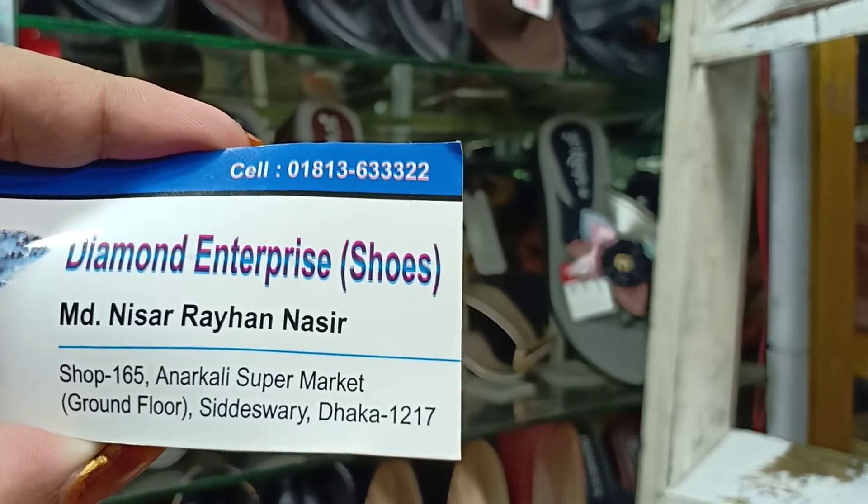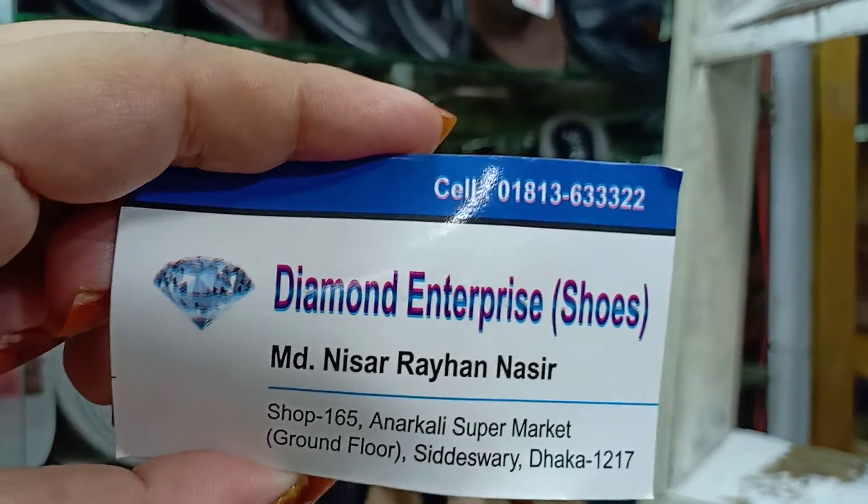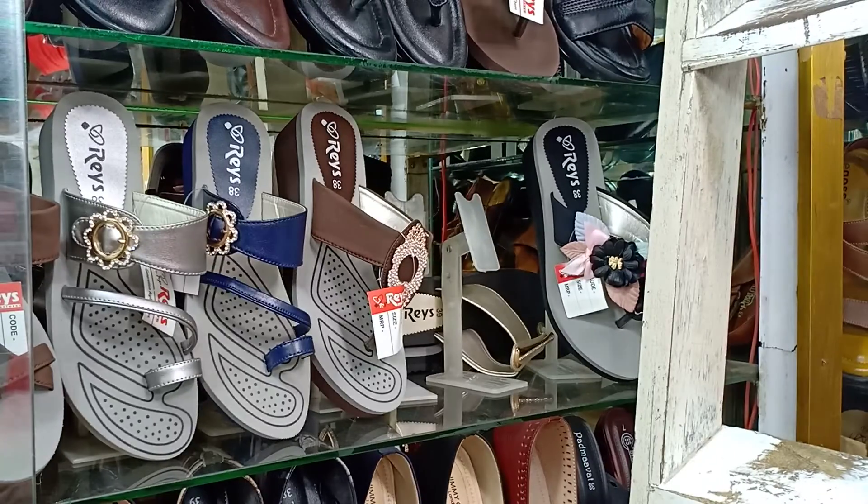Brown floor, 1 to 7 — this is the price of Diamond Enterprise. See, this price is the price. Check the price. Allah Hafiz.